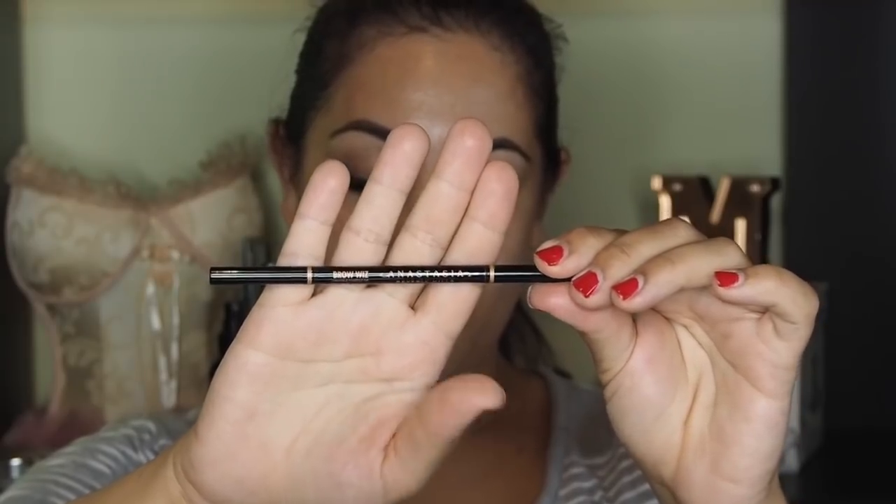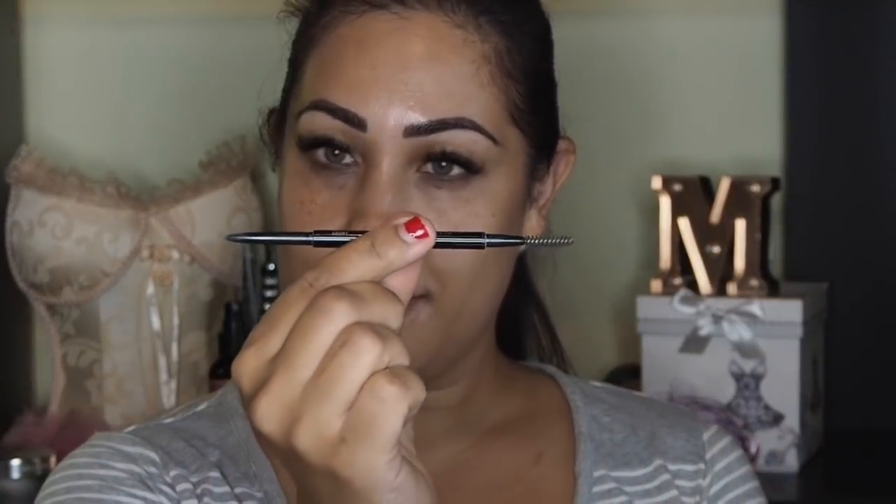Step number 1 is your eyebrows. Everyone says that your eyes are the window to your soul, but your eyes are framed by your eyebrows so they are equally as important. So don't forget your brows. We're going to do the brows with the Anastasia Beverly Hills Brow Whiz and I'm currently using the colour Ebony. We're going to spend no more than 60 seconds on our brows.